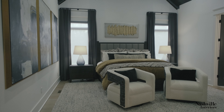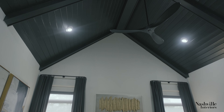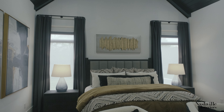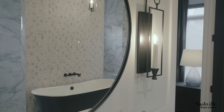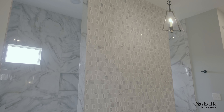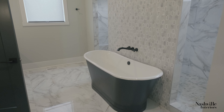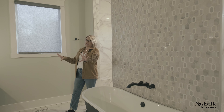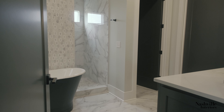The master bedroom is super high-end. We created a shiplap ceiling with beams and painted it in a beautiful Sherwin-Williams Iron Ore paint. We really wanted to create a feature tub wall, so we wrapped it in this gorgeous natural stone elongated hexagon mosaic with a cast iron tub with a black front to really pull together the two vanities on each side, which are also finished in that great black Iron Ore paint.